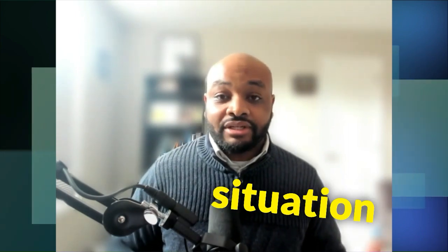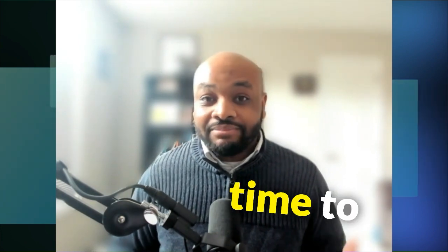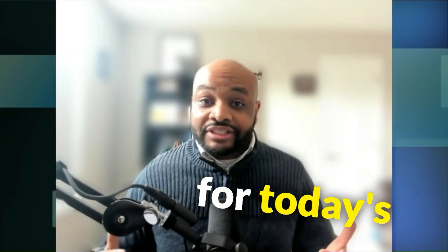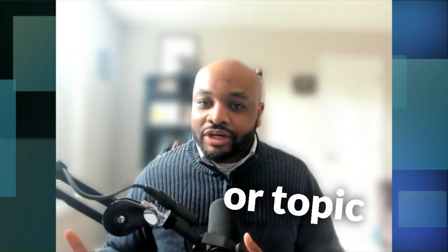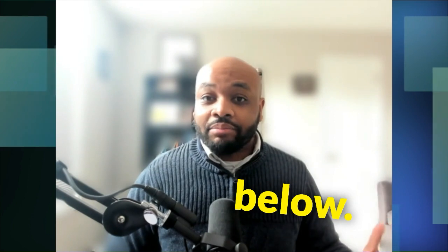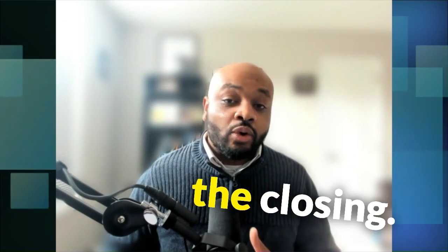Consider your financial situation and link up with your trusted mortgage professional when it comes time to create and execute a plan. That's all for today's video. If you found it helpful and informative, give us a thumbs up and click that subscribe button. If you have a question or topic you'd like us to cover, leave a comment below. Thank you for watching, and we'll see you at a Zoom call, the next video, or the closing table.